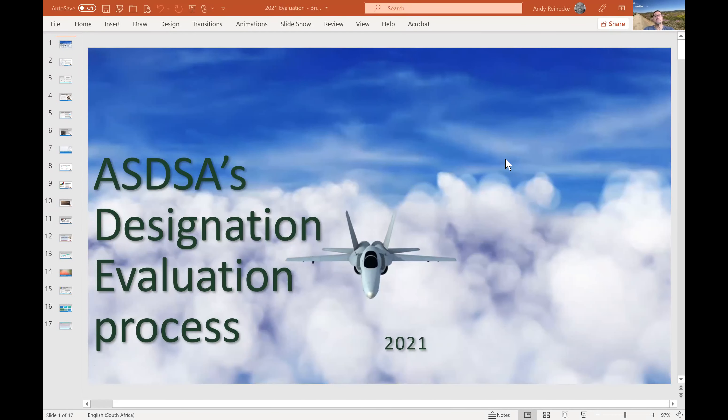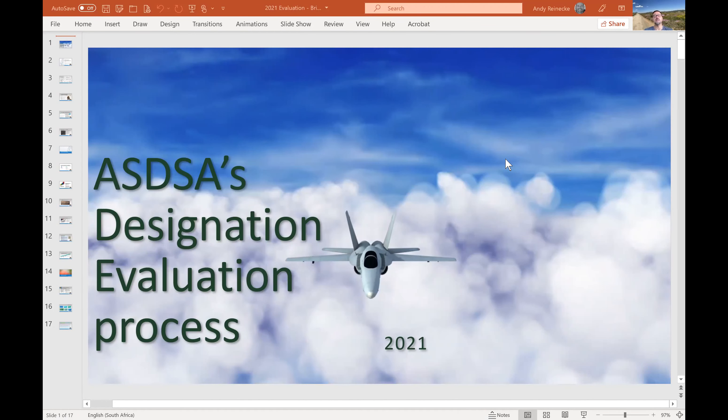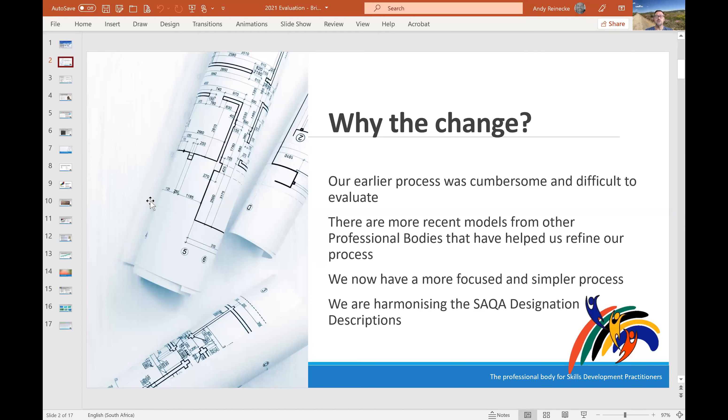This is to tell you a little bit about the designation process so you understand how it works. Most of you are relatively new, so this might not be as pertinent to you, but for older members it might be. We had a process in the past, but we found it was quite difficult and cumbersome for both the candidate and for evaluators. So earlier this year we decided to review and streamline that process.